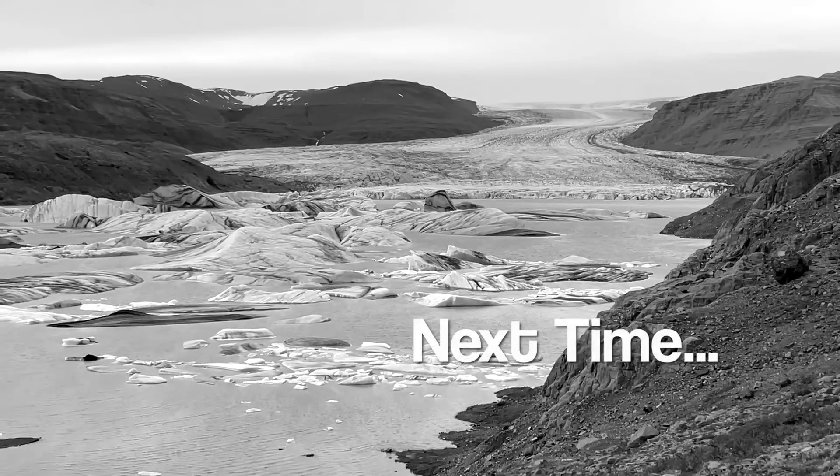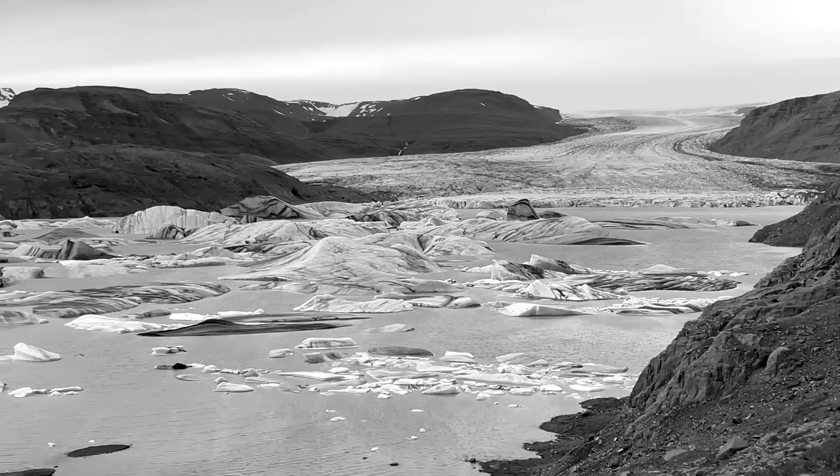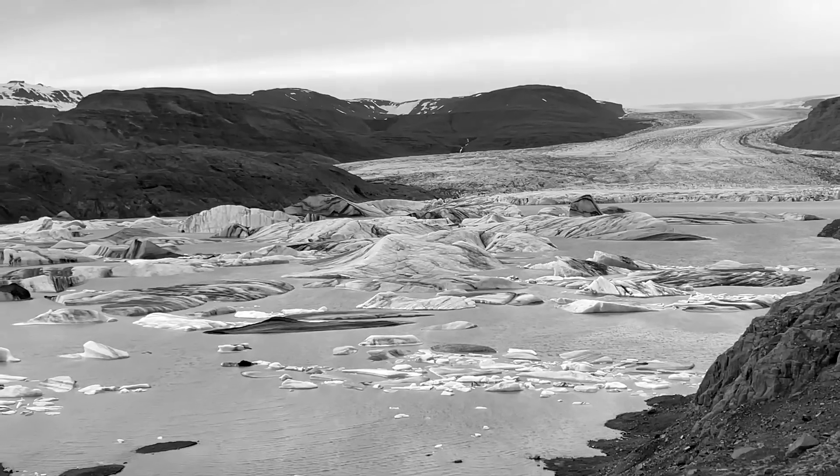Next time on Races to Places we'll be visiting the southeast corner of Iceland and I visit the country's largest ice cap.